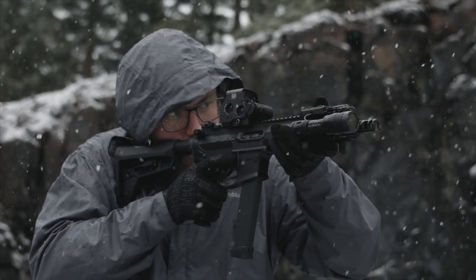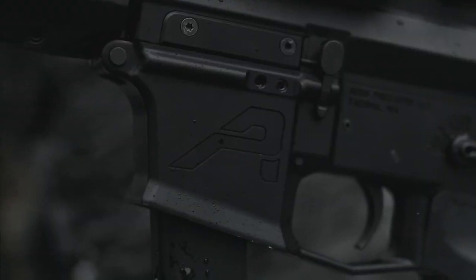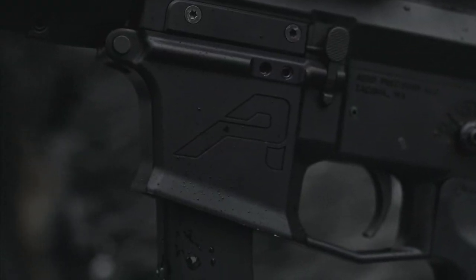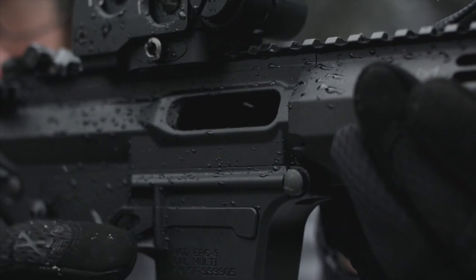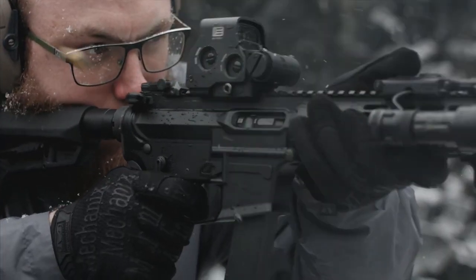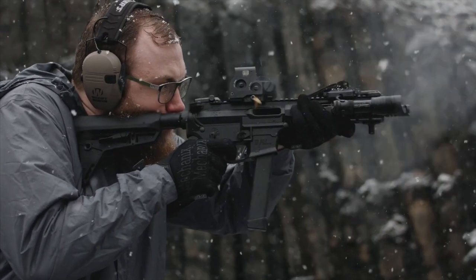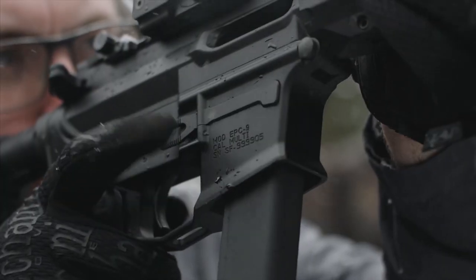It is an AR-type carbine that takes Glock mags, and the company sells the uppers and lowers separately to meet the needs of the end user. The PCC boasts a large magazine release button and a large magwell flare for quick reloads. This one is considered the best bang for the buck in the 9mm PCC sector, with excellent accuracy and ergonomics.